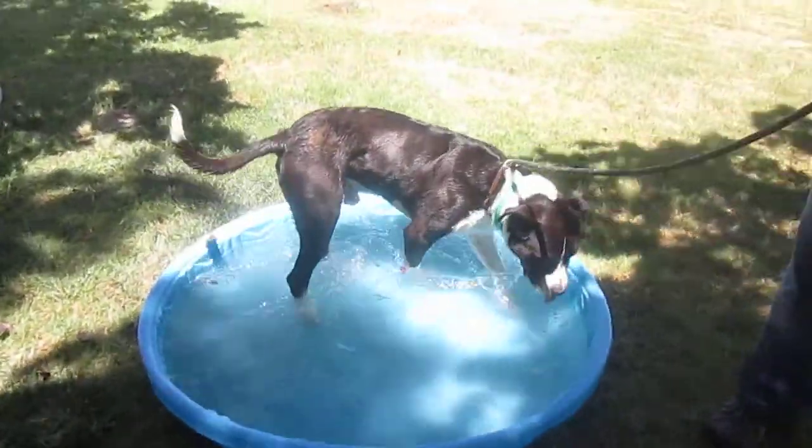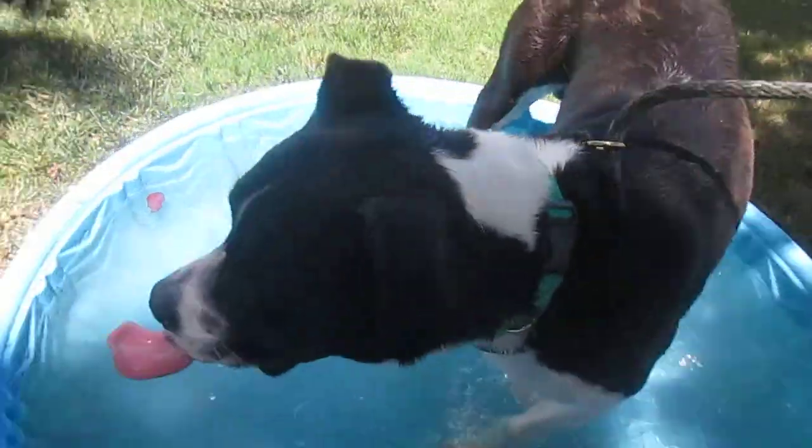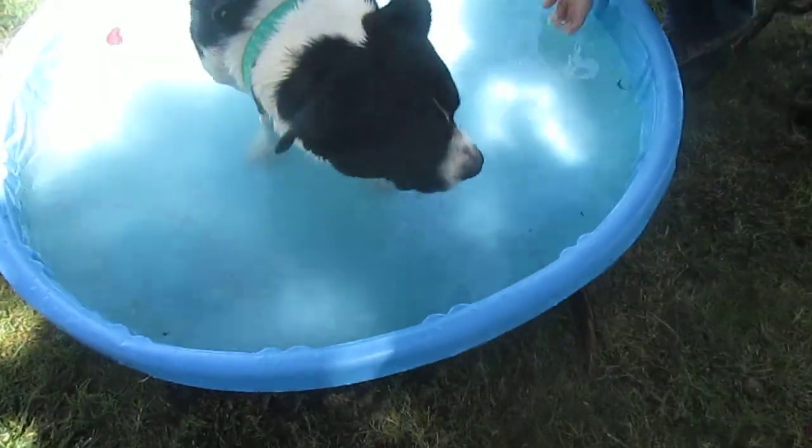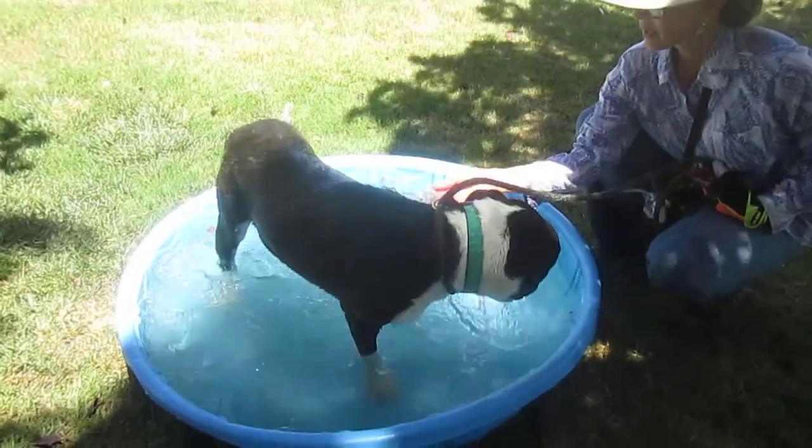Back to the pool. These pools are a lifesaver for the dogs. They really need them. Back where we start.